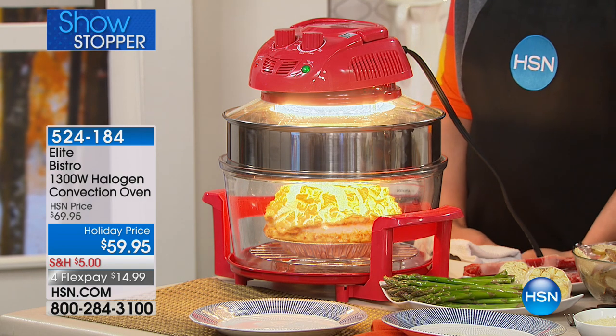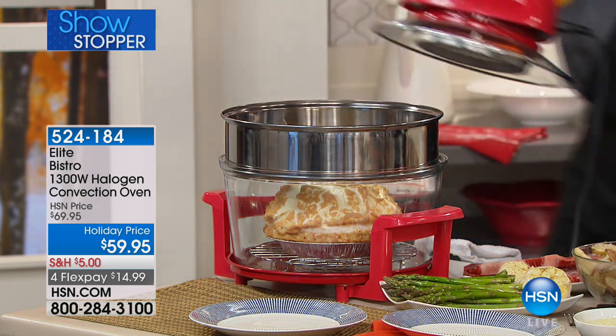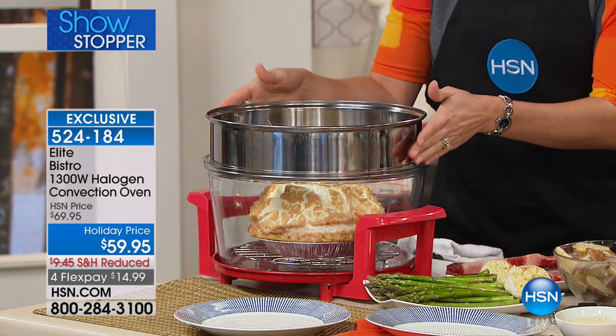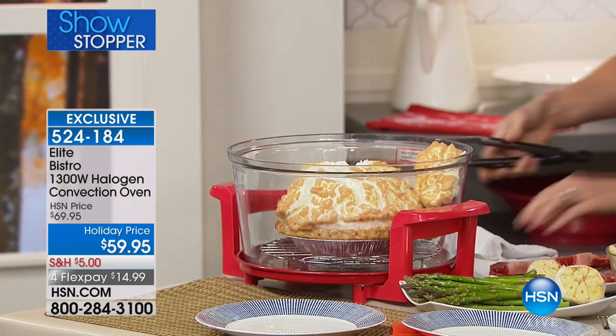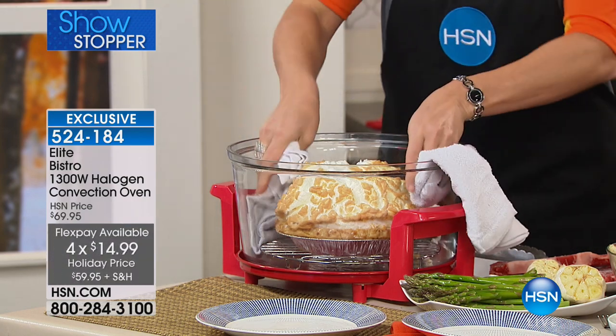Hey everybody, we've got one of the coolest items on HSN — the latest and greatest technology that chefs in five-star restaurants invest in for their ovens. They pay thousands of dollars for it, and now you get it in a countertop unit. This is the Elite Bistro 1300-watt halogen convection oven — three different types of technology: halogen, convection, and infrared. It's $10 off today, $14.99 on a credit card, with reduced shipping and handling. Item number 524184.